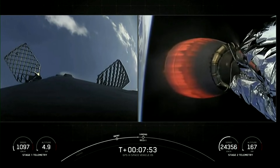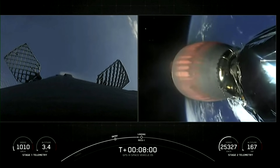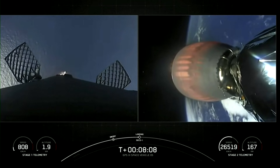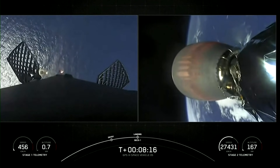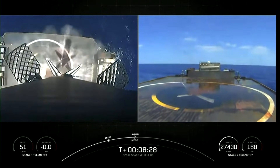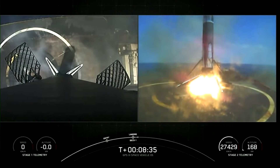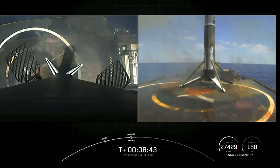Stage 2 has entered terminal guidance. Just one second after the start of the landing burn, we will have second engine cutoff on the second stage. Stage 1 landing burn has started. SECO 1. There's the first stage coming in — landing legs deployed. What a beautiful view of that first stage landing, and we did get a confirmation from the second stage as well.